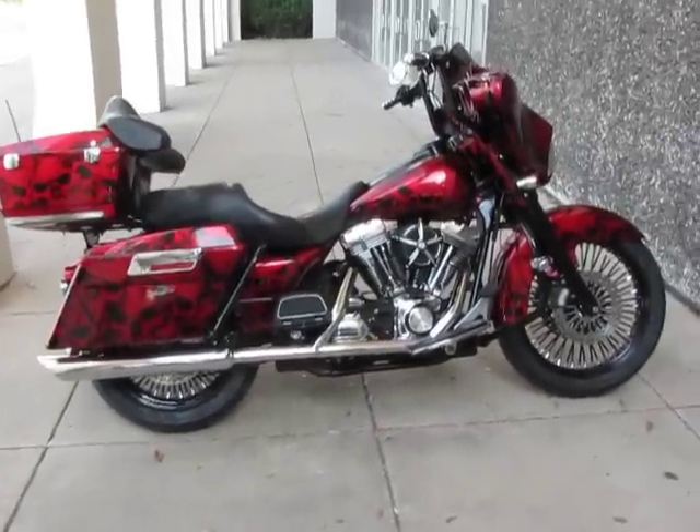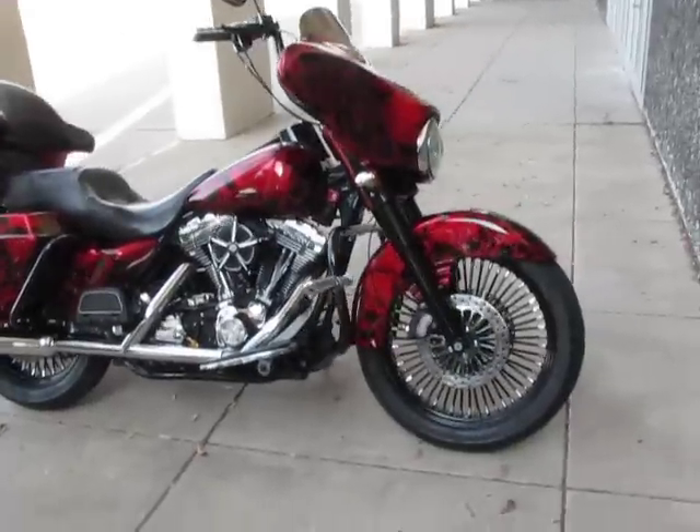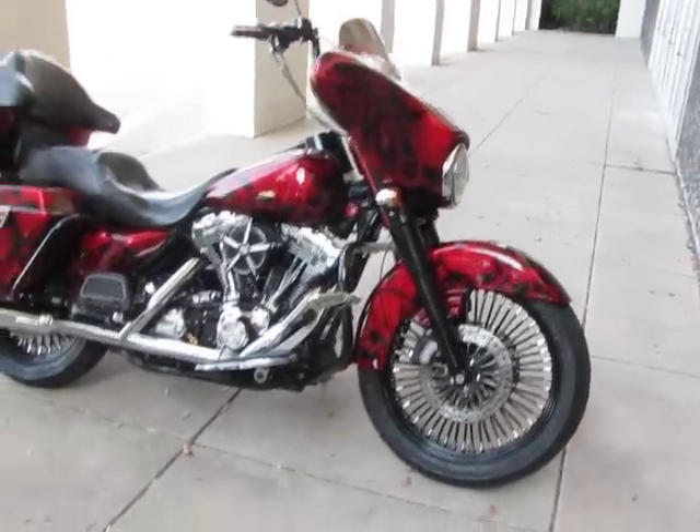Hello folks, this is Bronco Bob with American Motorcycle Trading Company in Arlington, Texas. I'm here today to show you a truly sick 2006 Electroglide Classic.